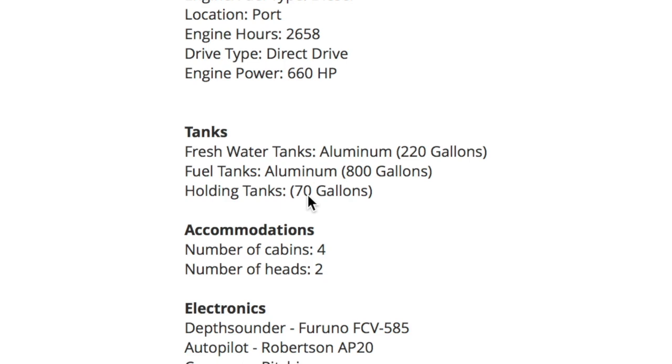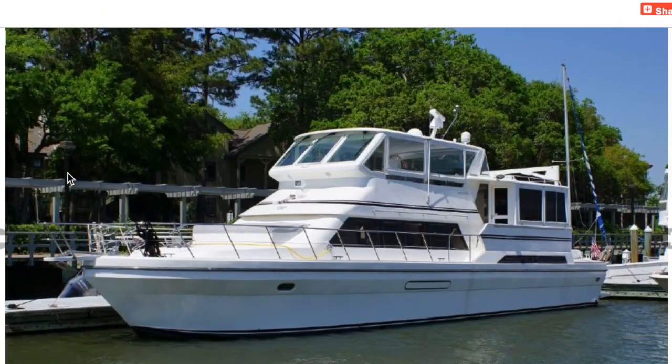Water tanks: 220 gallons, doable. Fuel tanks: 800 gallons. And four cabins? I'm telling you, the space inside this boat is fantastic. Holding tanks: 70 gallons. Number of cabins: four. Number of heads: two. That's the specs. Let's look at it.